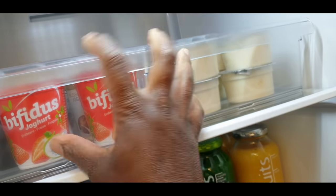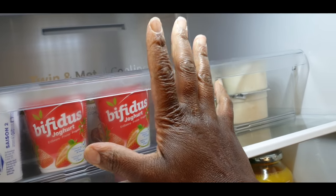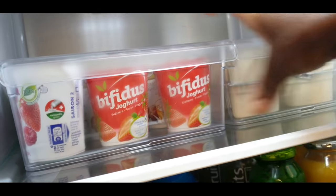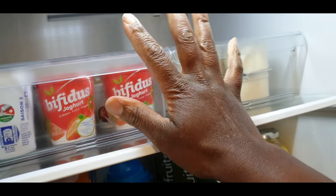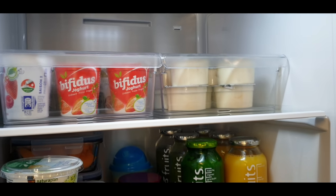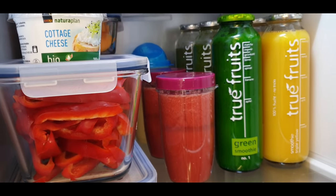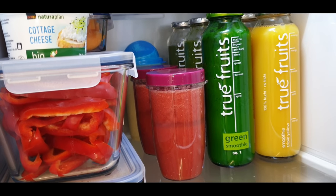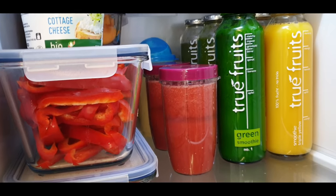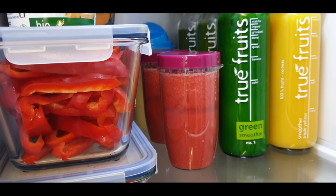I decided to organize this fridge with fridge organizers - I find them quite practical because I can just pick things up easily. I don't have enough of them yet, which is unfortunate. In the second cabinet I have juices, fruits, and vegetables already prepared, so I waste no time and the kids waste no time when they want to eat or cook lunch.